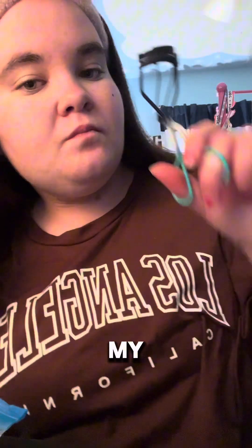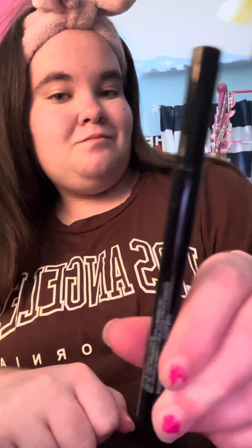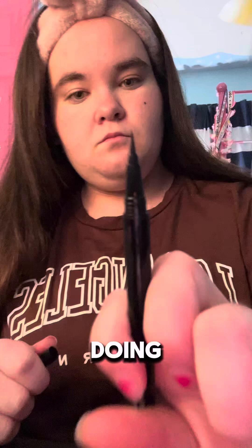Now we're going to curl my eyelashes because eyelashes definitely need a good curling when you're getting ready — it's during the day for me. Okay, now we're doing eyeliner.